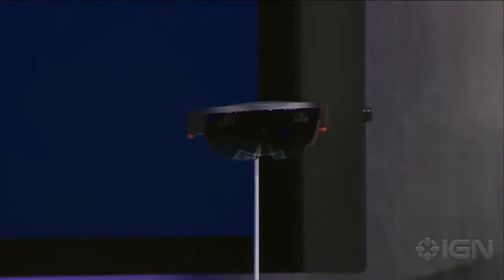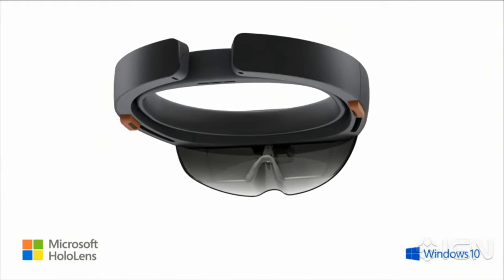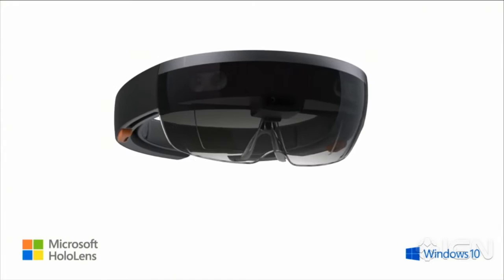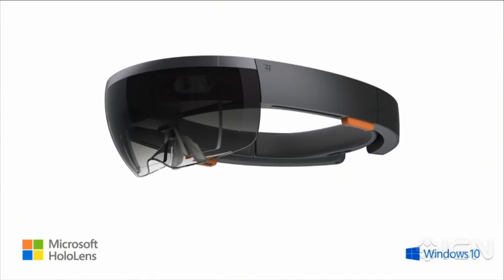This is the first fully untethered holographic computer. HoloLens is real, and this will be available in the Windows 10 timeframe. Do you want to take a look at what's inside HoloLens?